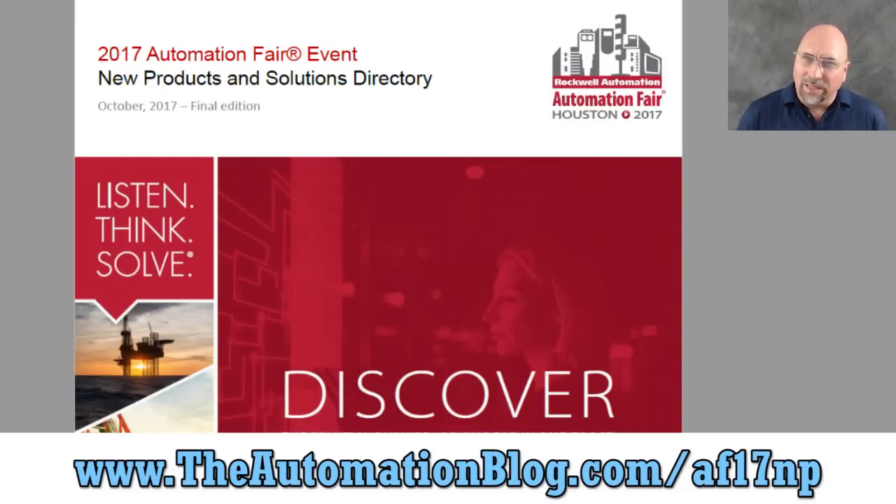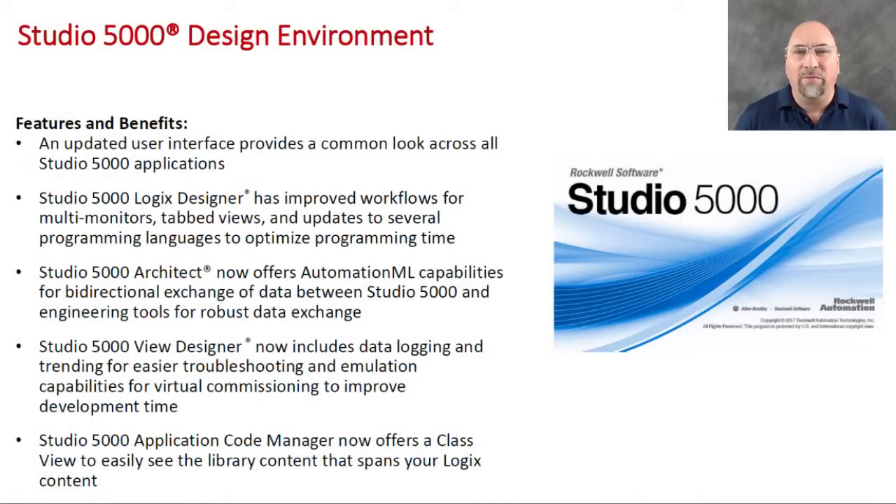Let's take a look at my second product pick of Automation Fair 2017. These are in order of when they're going to be released, so not necessarily my second favorite, but this is a good one. It's Studio 5000, which is apparently getting a refresh — I'm assuming this is going to be version 31. I went online earlier this week and did not see a new version available, so I'm not sure exactly when this is coming out, but it's said to be coming out this month, December 2017.